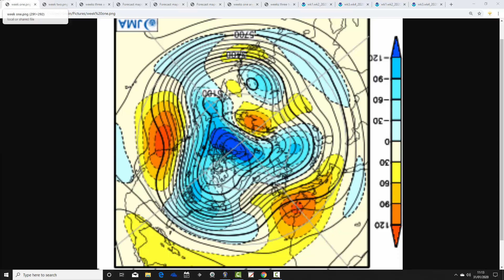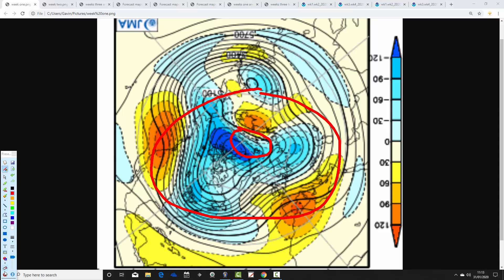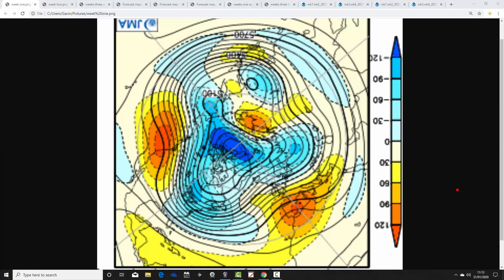I'm going to start off with the 500 millibar height anomalies from the Arctic and north pole view down - this is the north pole of the northern hemisphere. Blue indicates below average heights, which is low pressure; yellow, orange, and red indicate above average heights, which is high pressure. Let's see what the JMA is doing for week one.